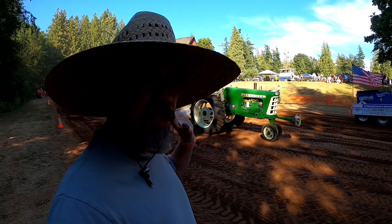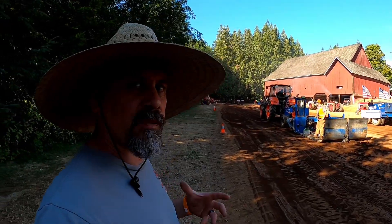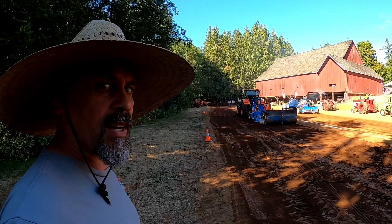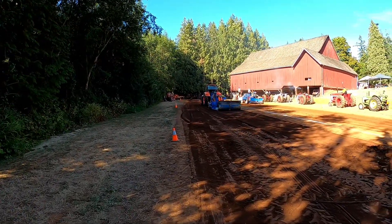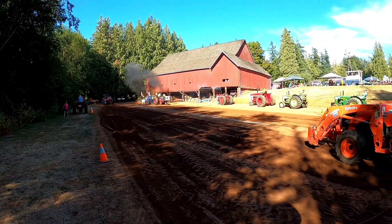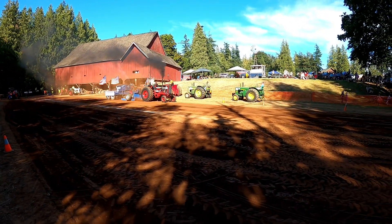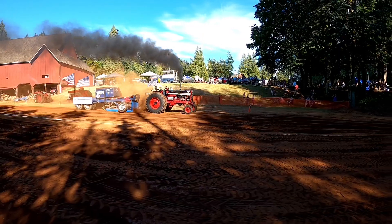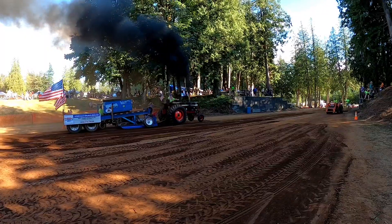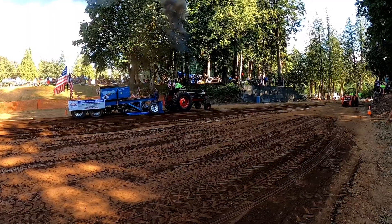It's kind of cool the way the shadows are starting to come across the track — kind of makes it feel like fall is just around the corner, even though it's only the 3rd of August. 9,000 pounds, 12 miles an hour, International 1256 — he'll reach 237 feet.